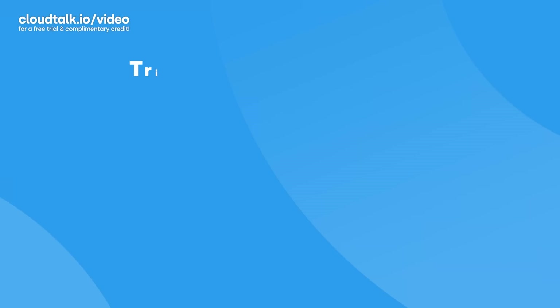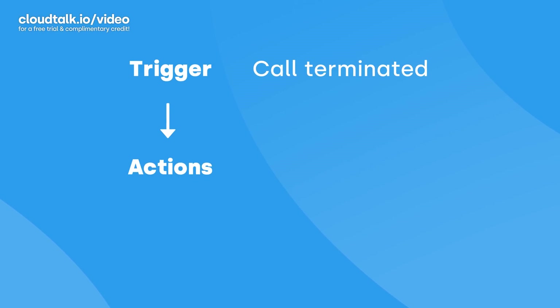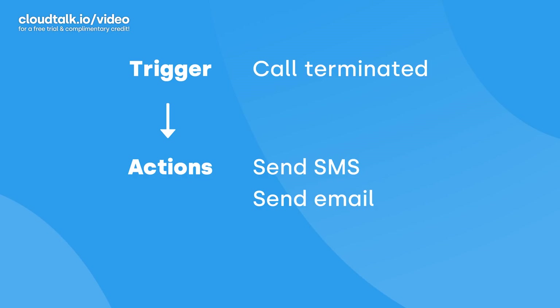Say you want to message your prospects or customers after every phone call. You can set up SMS or email follow-ups that are sent automatically and immediately after the call gets terminated. Or you can have the software create a new customer support ticket or get a Slack bot notification every time your agents can't answer the phone in time.